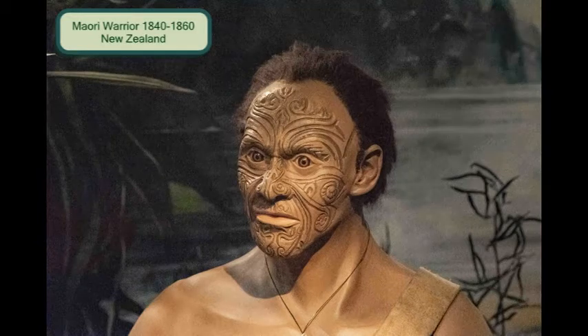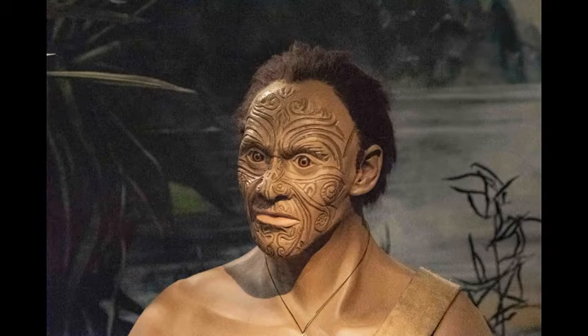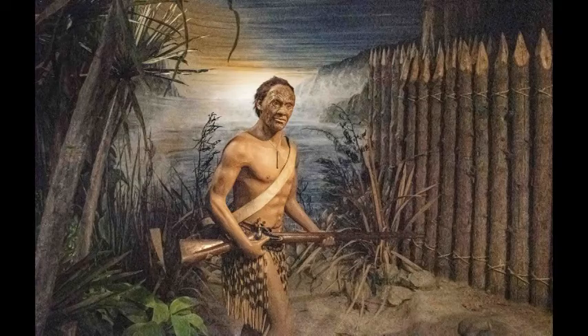Maori warriors of the 1840s have elaborate personalized tattoos on their face to intimidate the enemy. They wore amulets of jade or whalebone in remembrance of the spirits of their warrior ancestors. Their kilts were made of separate strands of flax fiber that attached to a waistband and allowed free movement while protecting the legs in heavy brush. The Brown Bess musket replaced the earlier clubs and spears.